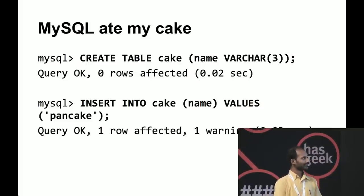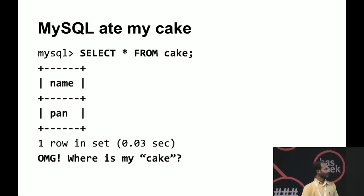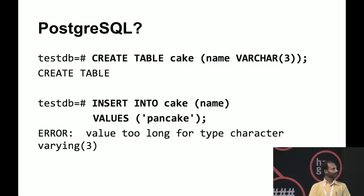I created a table called 'cake' with a name column of varchar(3) and inserted 'pancake' into it. What should happen? A database saves data and gives it back when you query. But if you select from cake, you only get 'pan' back. Where is the cake? MySQL ate your cake. If you noticed, there is one warning saying the value is too long — so it ate the cake and only kept 'pan'. That's not something you would expect from a database.